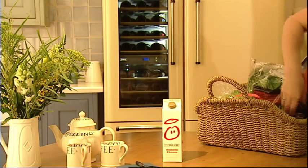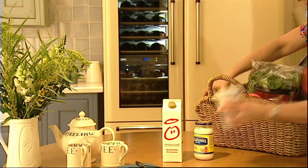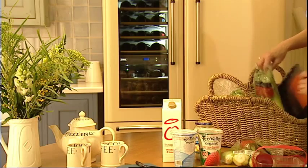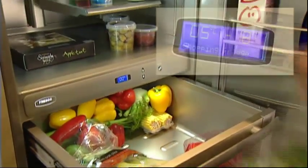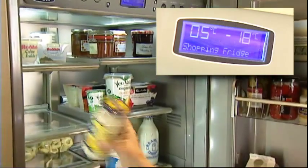As well as adapting to the type of food you're chilling across the three compartments, the premium refrigerator also adapts to your lifestyle. For instance, you can set the refrigerator to shopping mode to target food that may have been sitting in a warm car for a while. The refrigerator senses the ambient temperature and brings it down quickly to a safe storage temperature.